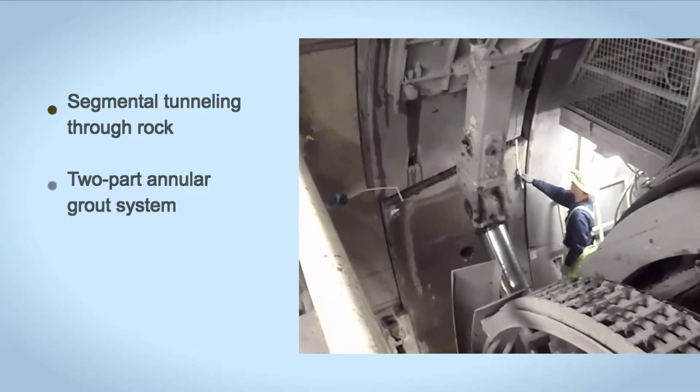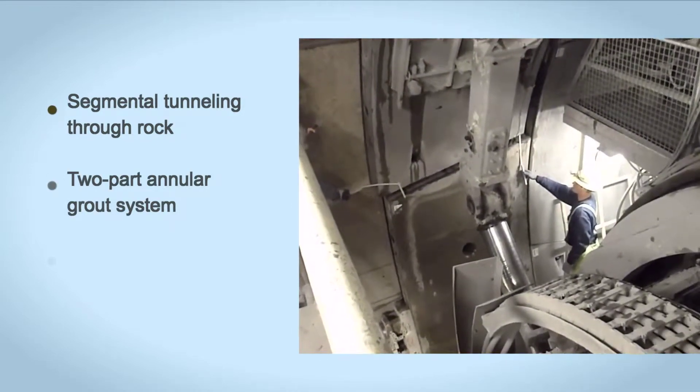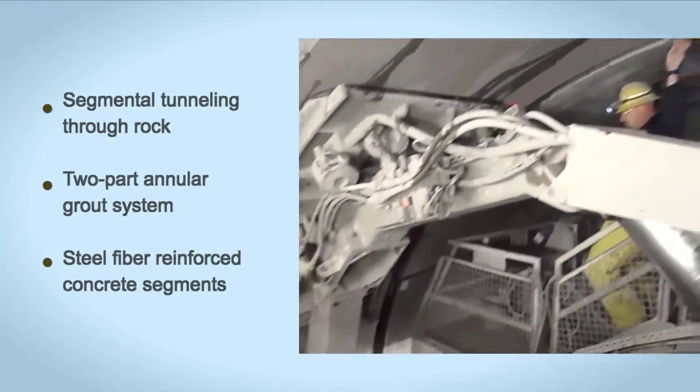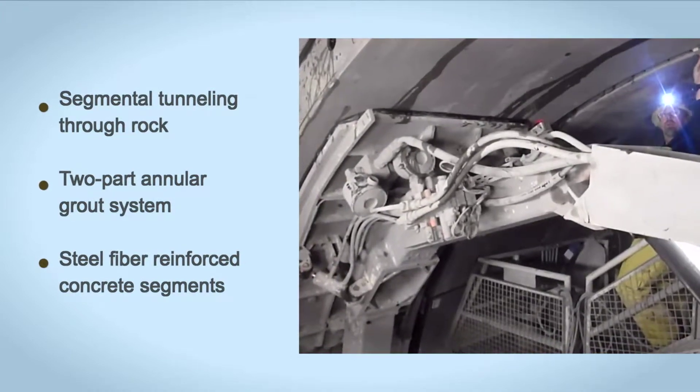Additional innovations included the application of a two-part annular grout system and the use of steel fiber reinforced concrete segments to provide a one-pass final lining.